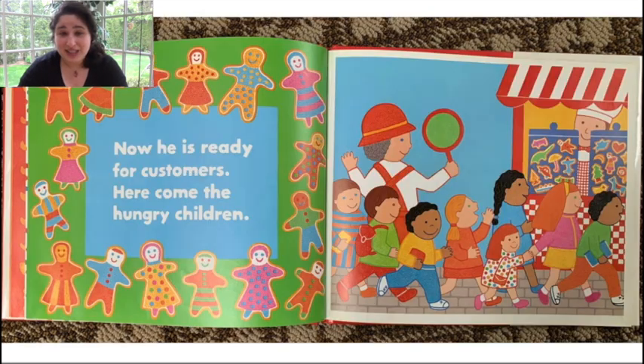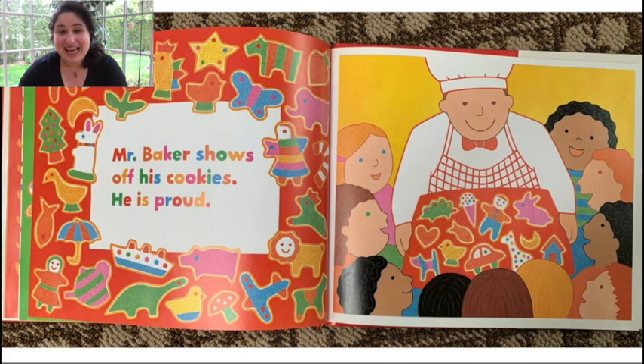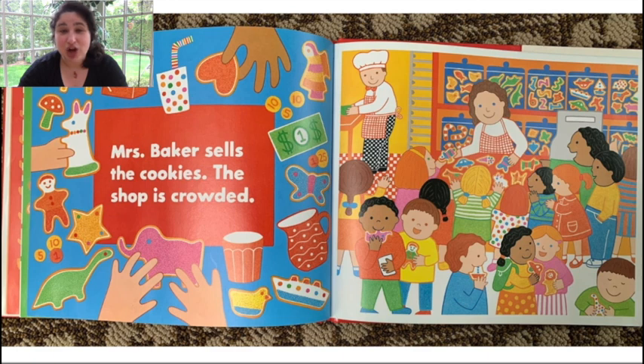Now he's ready for customers. Here come the hungry children. Mr. Baker shows off his cookies. He is proud. Mr. Baker sells the cookies. The shop is crowded — there are so many people in the bakery looking to buy cookies.